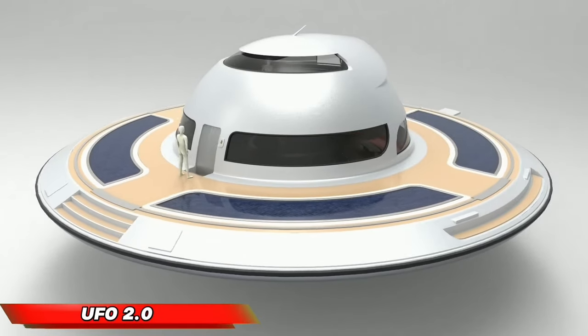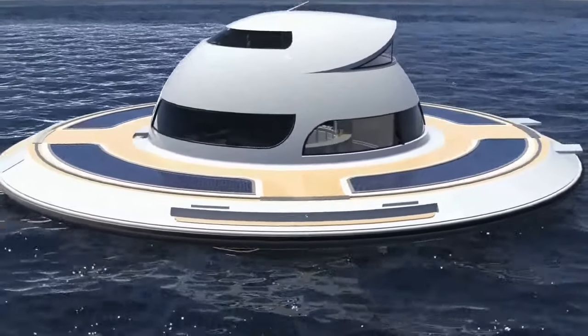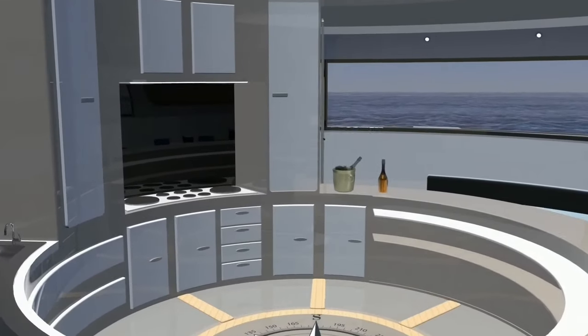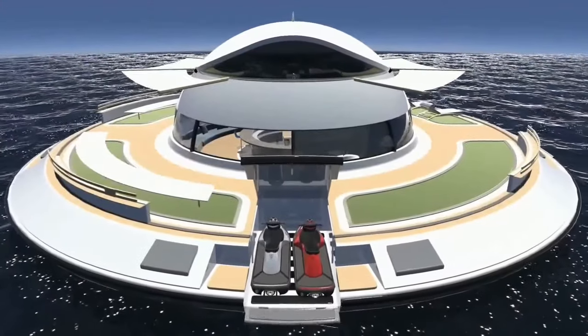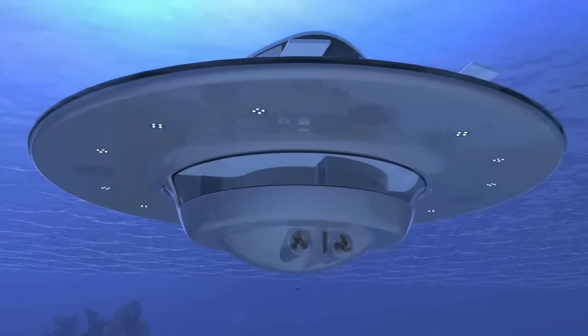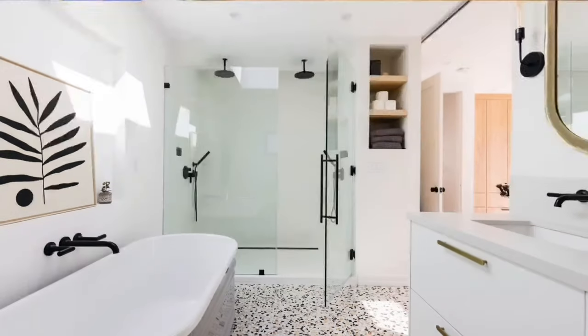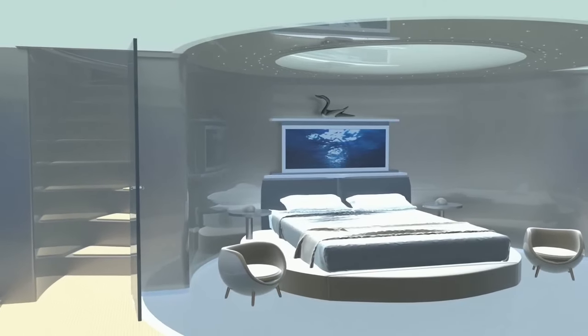The UFO 2.0 is a revolutionary concept that reimagines the traditional houseboat, pushing it into the future. This 20-meter diameter, three-level structure offers a luxurious living space with endless customization options. Imagine a private residence on the water, complete with a kitchen, storage, bathroom, and a breathtaking seabed-view bedroom.